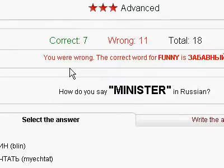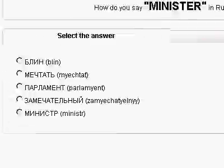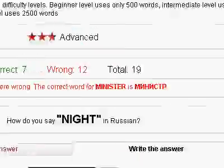You'll see that some features work — for example, select the answer: I can click on the dot, 'Minister' is 'Minister' — but it doesn't allow me to type as well.